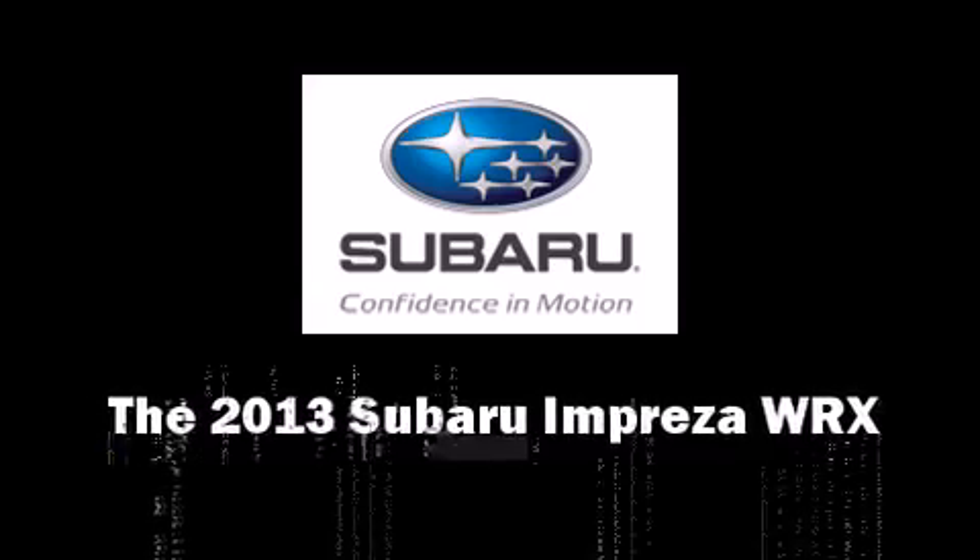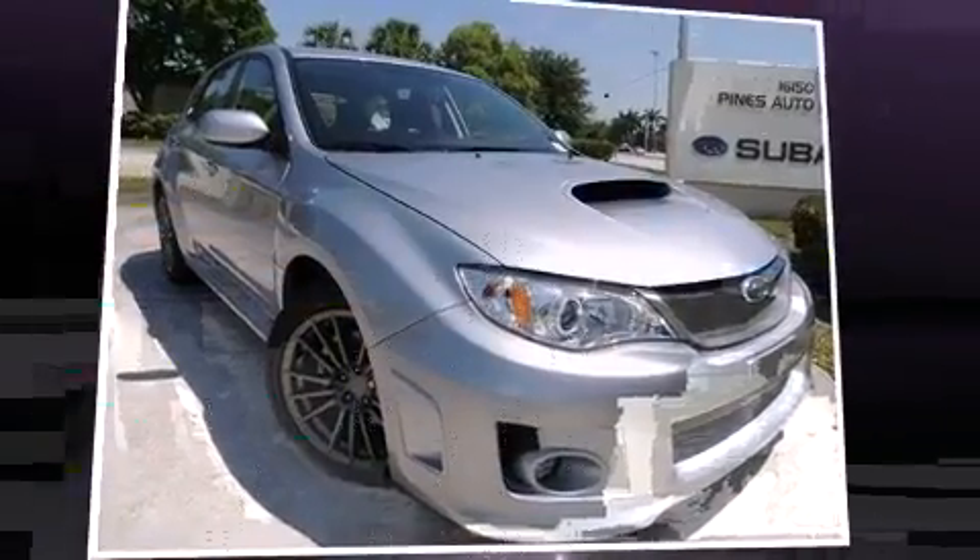Take command of the road in the 2013 Subaru Impreza WRX. This four-door, five-passenger hatchback is ready to drive off the showroom floor.